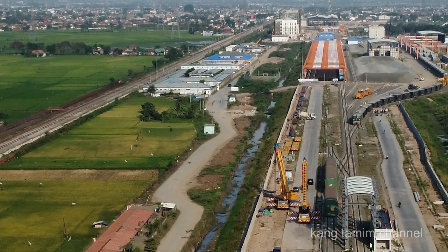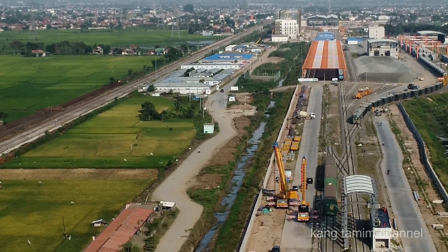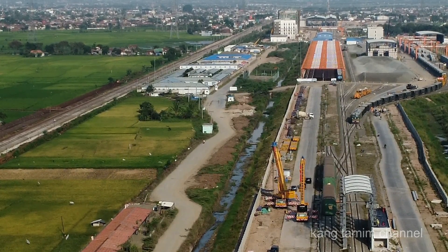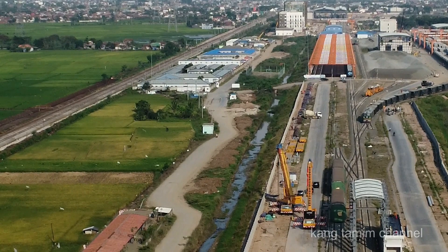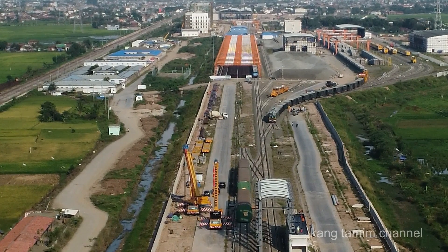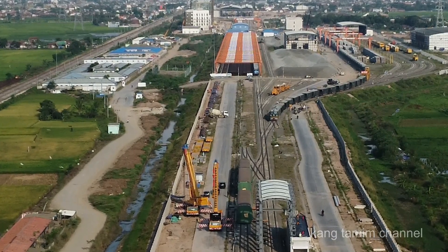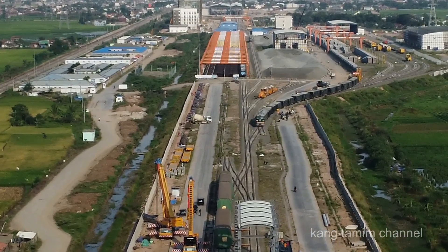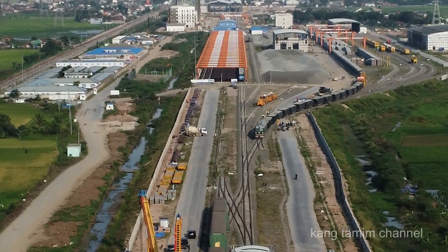Area depo ini merupakan tempat atau lokasi penyimpanan berbagai material yang dipergunakan untuk menunjang pembangunan infrastruktur kereta cepat Jakarta Bandung, khususnya untuk seksi 4. Namun ada satu material yang digunakan untuk keseluruhan proyek kereta cepat Jakarta Bandung yang hanya berada di area ini, yaitu rel batangan 500 meter. Sahabat, untuk melihat lebih detail situasi kondisi area depo kereta cepat pasca datangnya 3 unit bagian dari trainset EMU, silahkan simak videonya sampai tuntas.